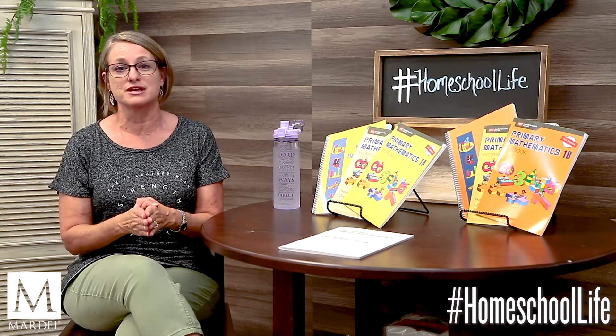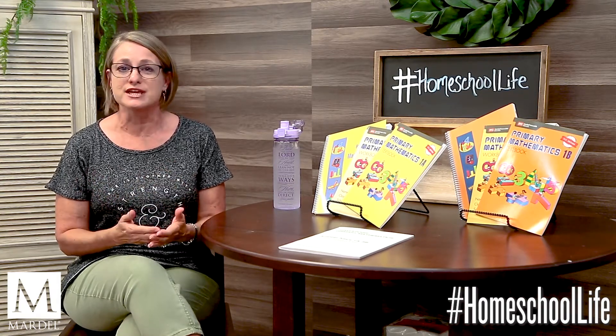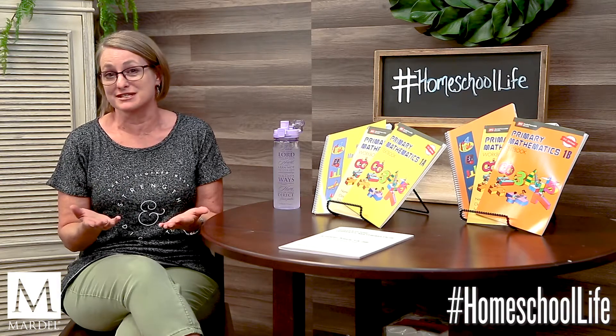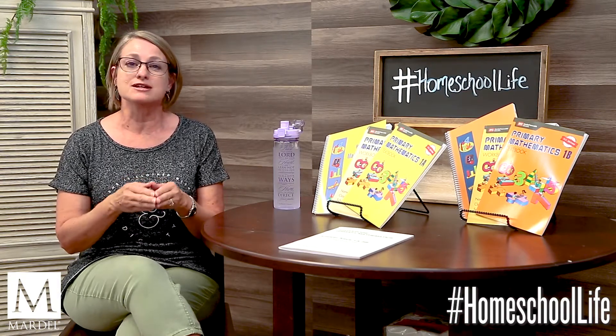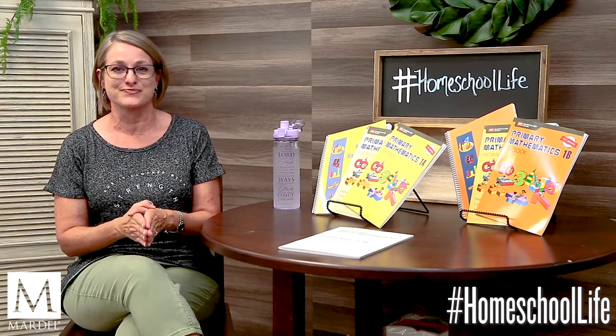This does not mean that you cannot pick a different curriculum for a different learning style. You can always tweak it, supplement it, and make it your own. Lots and lots of homeschool parents and families do this. Now let's talk about Singapore Math.